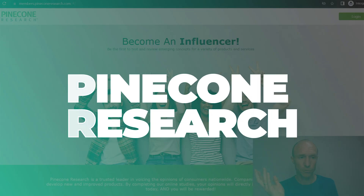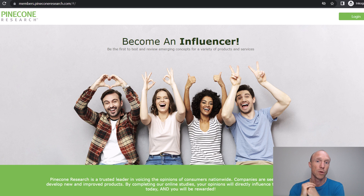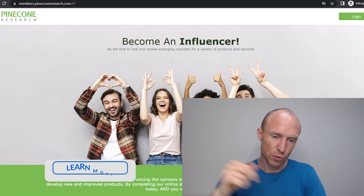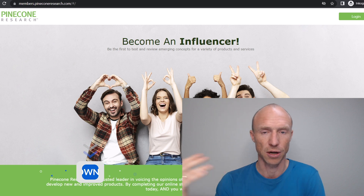Next we have Pinecone Research, mainly known as a paid survey site, but it occasionally also offers paid product tests. Just be aware it's only available in a few countries and you need an invitation to join. Sometimes there are invitation links available, but they fill up quickly. There is a full list on the website with more information about all these options, including full tutorials and joining links.